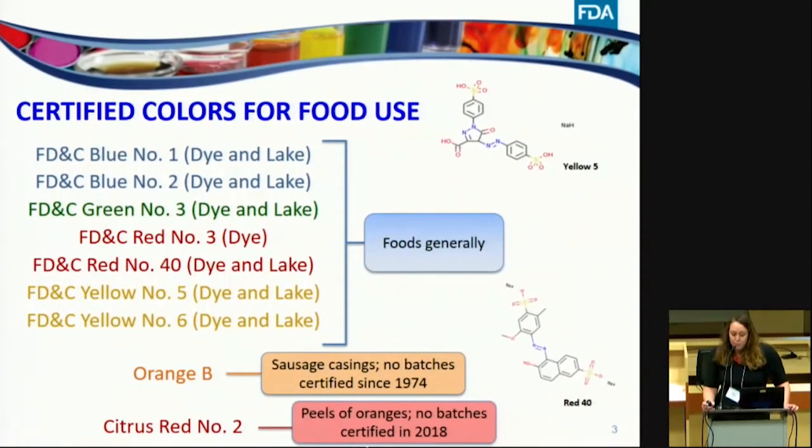Orange B is approved for coloring the casings of sausages and frankfurters; however, no batches of that dye have been certified by the FDA since 1974. Citrus Red Number 2 is approved for coloring the peels of oranges not intended for further processing, and no batches were approved in 2018. Because Orange B has not been used in foods for decades and exposure to Citrus Red 2 would be expected to be low, today I'm only going to focus on the FD&C color additives that are generally used in food.